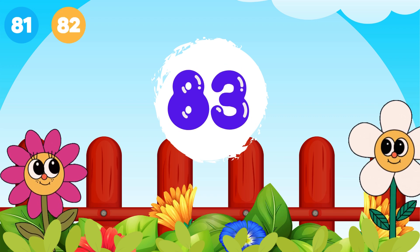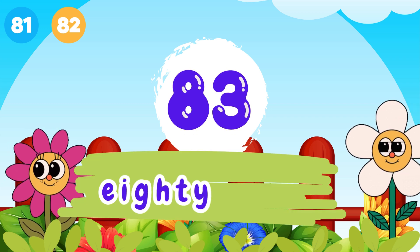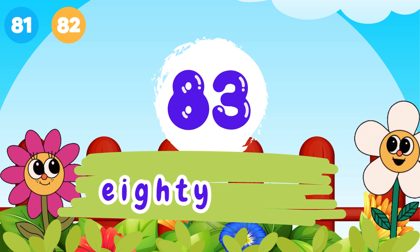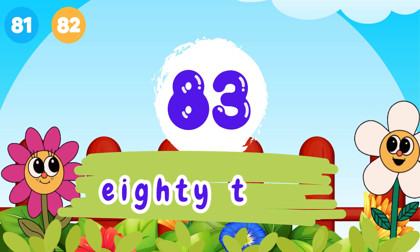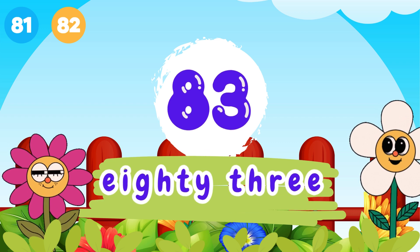8 and 3, 83. E-I-G-H-T-Y, 80. T-H-R-W-3, 83.